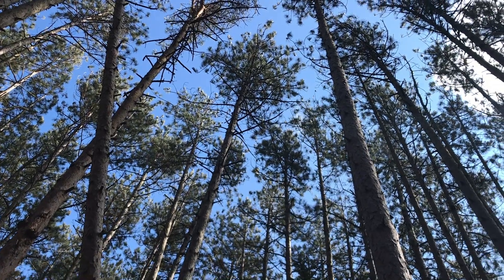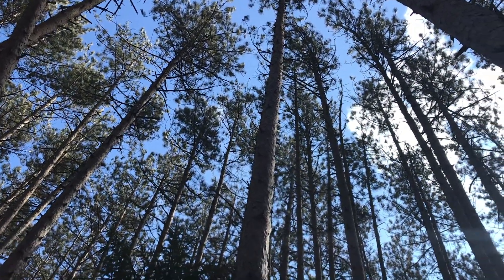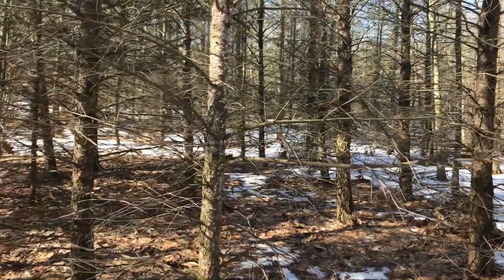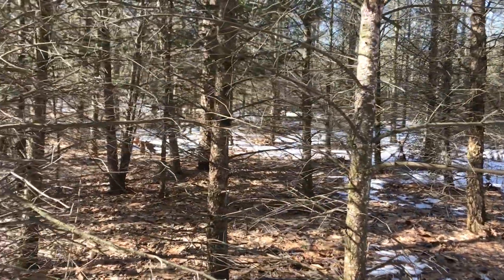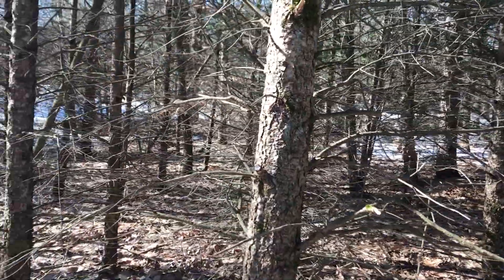Tree thinning is a forest management practice that involves selective removal of certain trees from the landscape. This is beneficial for several reasons. First, it reduces a forest's vulnerability to disease and insect pests by maintaining a healthy tree density. Forests where trees are too densely packed together or that are made up predominantly of one tree species are like a gourmet meal just waiting for hungry guests to arrive.